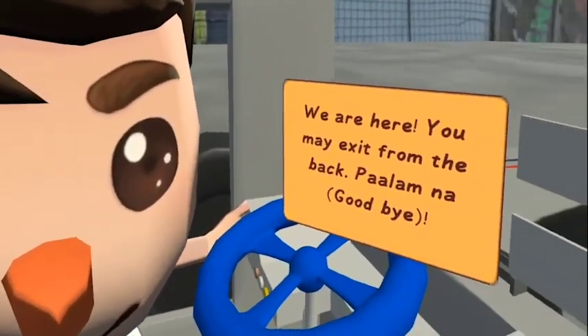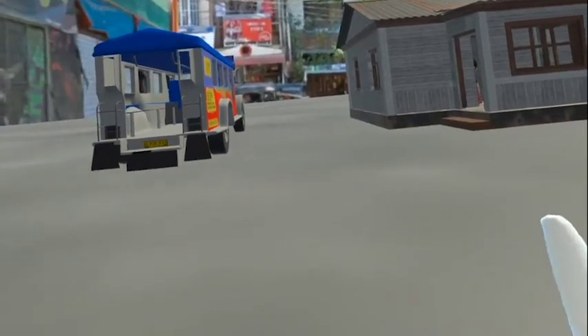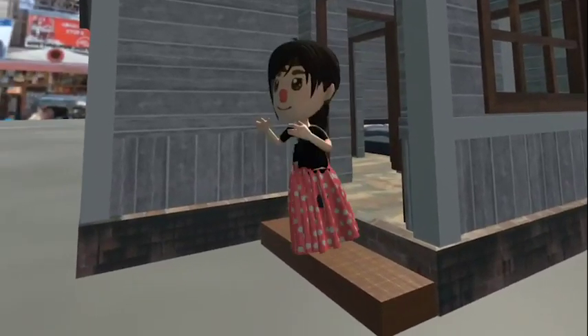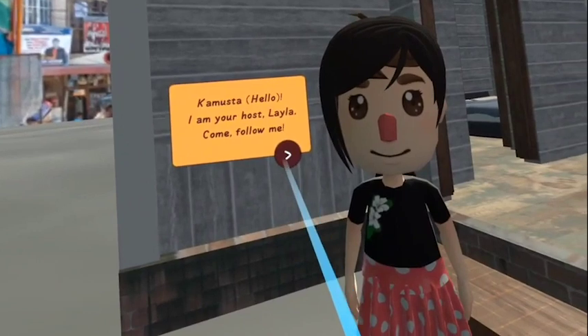We are here. You may exit from the back. Polem na. Kamusta? I am your host, Layla. Come, follow me.